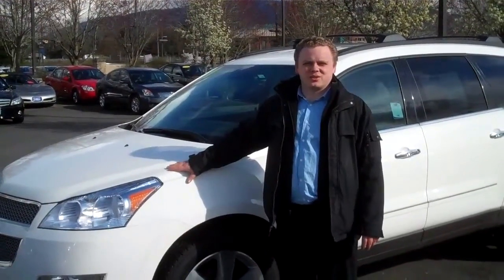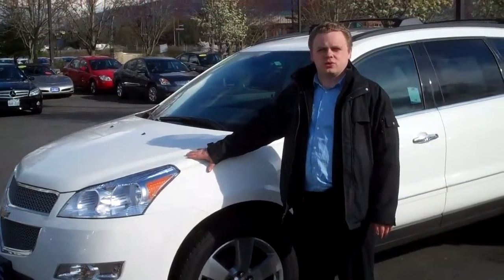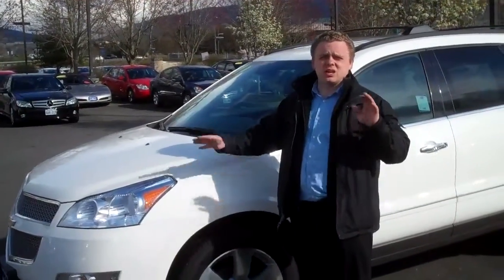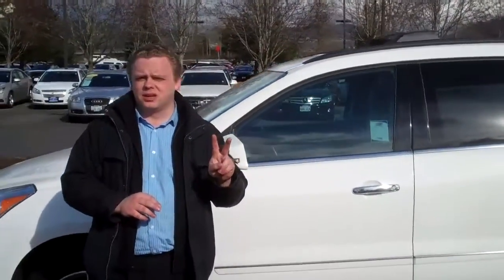Hey folks, Patrick Cannon from Michael Chevrolet of Isqua, here on a 2011 Chevrolet Traverse. This is an LTZ, fully loaded, certified car. It does come with a warranty, as well as two years of free maintenance.